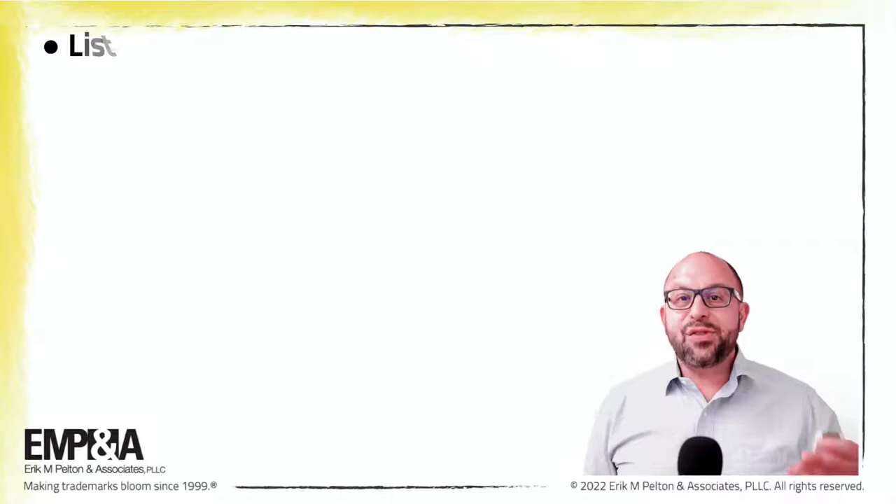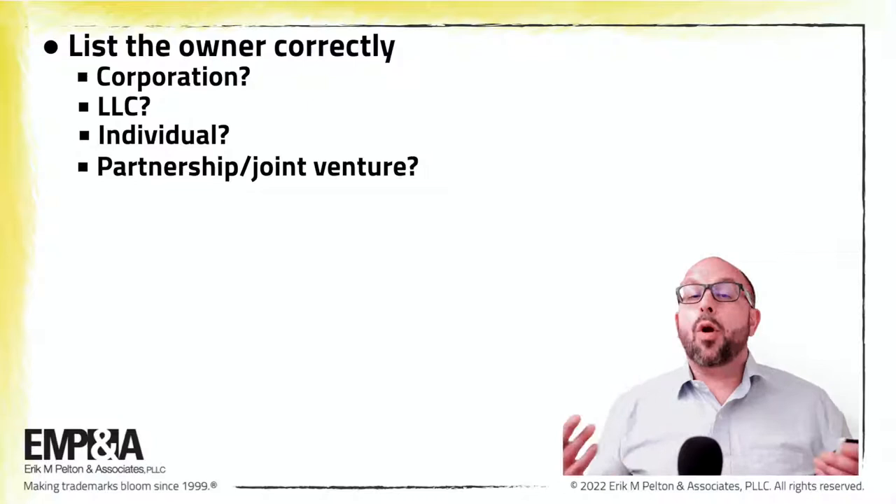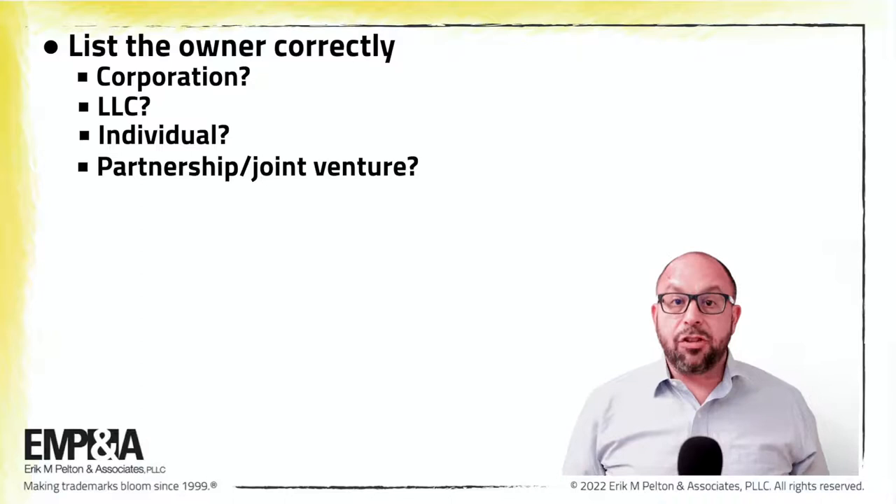List the owner correctly. Who owns the trademark application? A corporation? A limited liability company? An individual? A partnership or a joint venture? There are many possibilities. The ownership must be identified correctly or the application could be void.